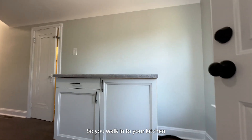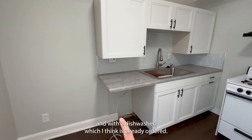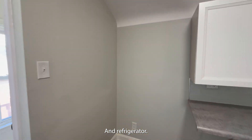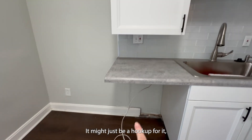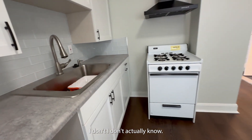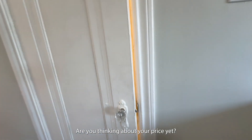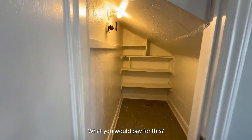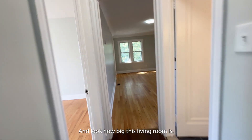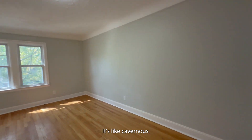So we can walk in to your kitchen with counter space and with a dishwasher, which I think is already ordered — I'm not really sure. And refrigerator — it might just be a hookup for it, because this would be where the person who buys the house lives. That could be negotiable. Are you thinking about your price yet? There's the pantry. And look how big this living room is — it's like cavernous.